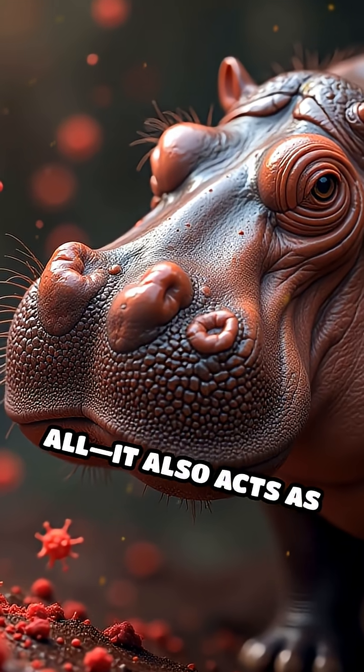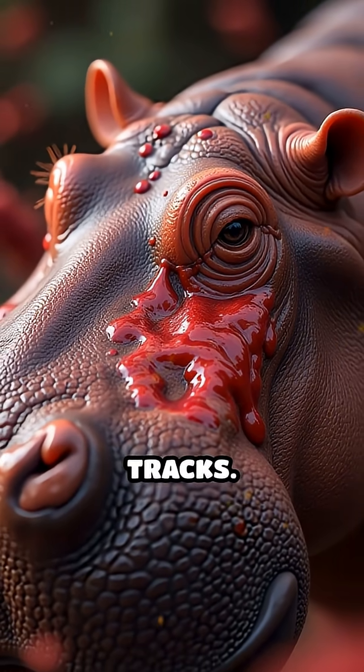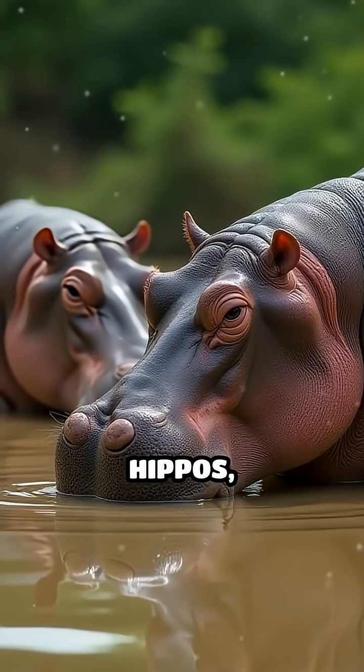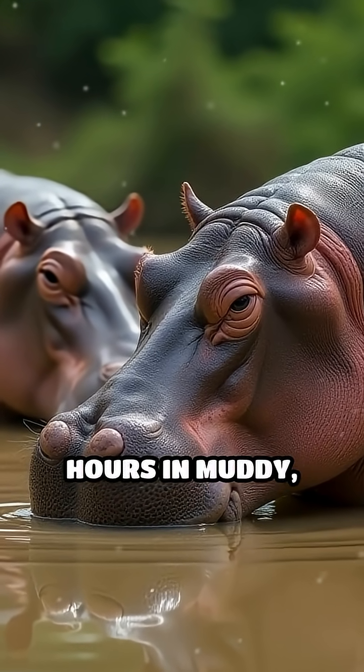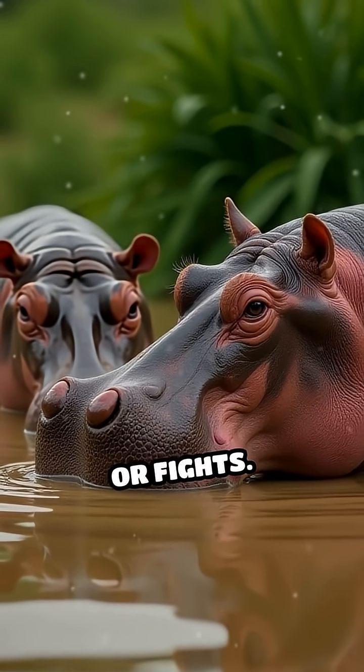But that's not all — it also acts as a powerful antibiotic, stopping bacteria and fungi in their tracks. That's crucial for hippos, since they spend hours in muddy, bacteria-rich water and often get cuts and scratches from their environment or fights.